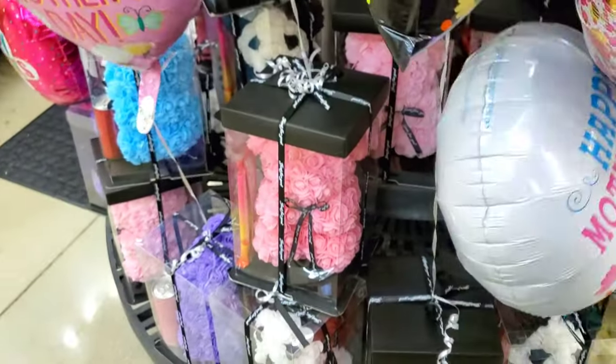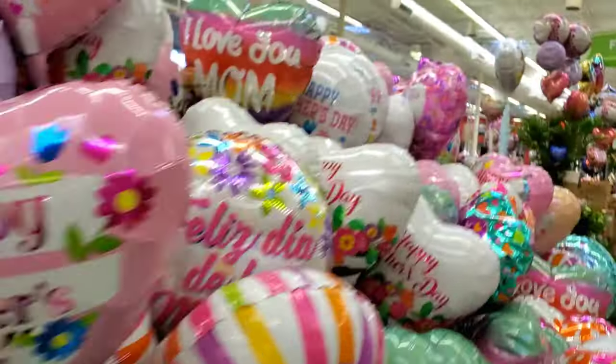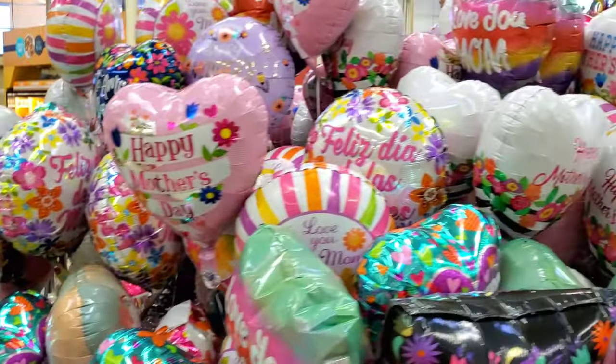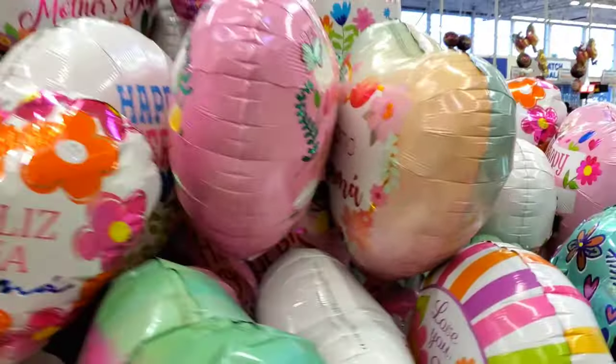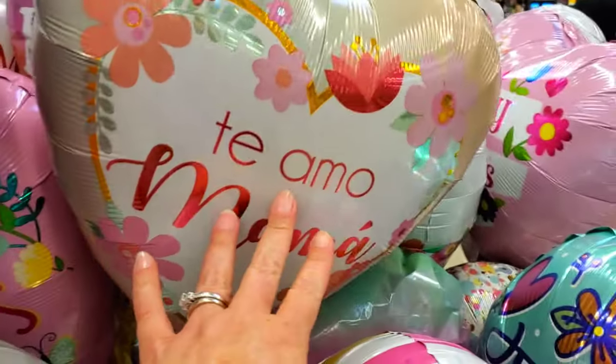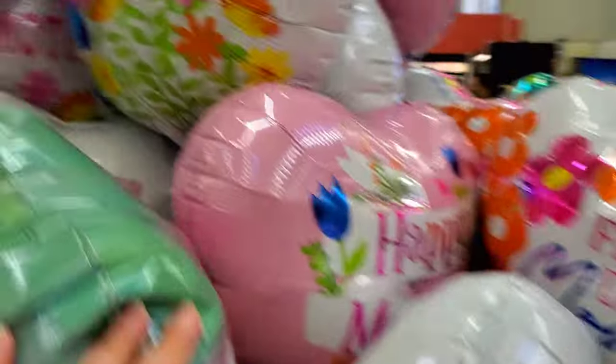Look at the little bears — they're made of flowers. Look at all these guys. Look at this crazy stack of balloons — this is so cute. It's like I want to jump into them.